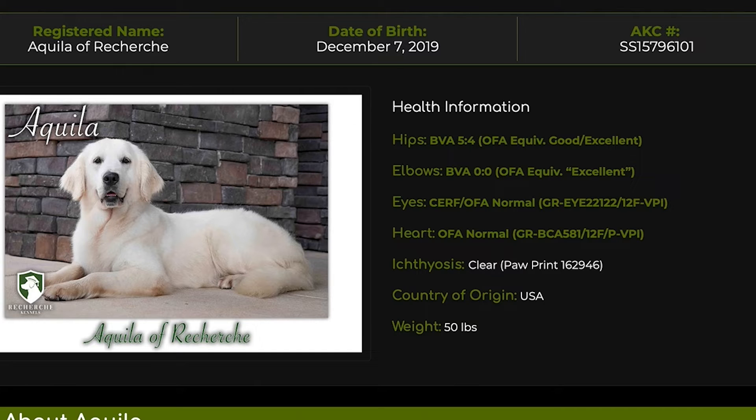One thing that makes her unique from most dogs is that she's Ichthyosis clear. Most English goldens — probably 90% of them — are at least carriers of Ichthyosis. That means her puppies can never get ichthyosis. It's not a major thing, it's not like hip dysplasia, but it makes her part of the very rare dogs that are Ichthyosis clear.